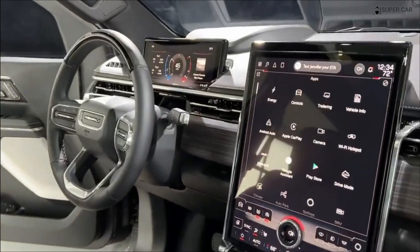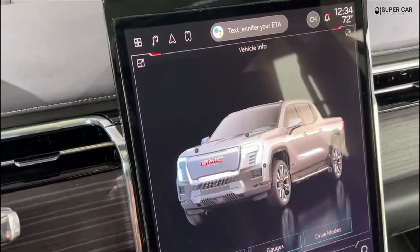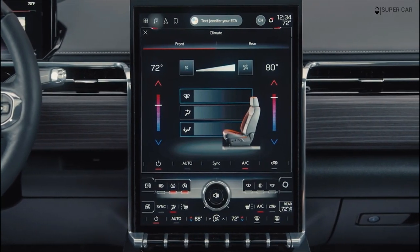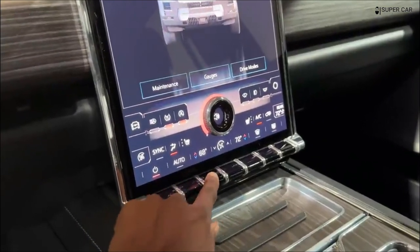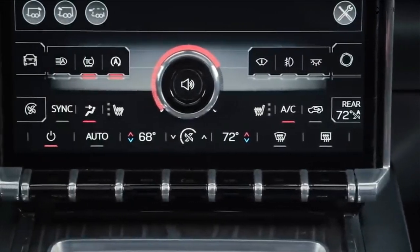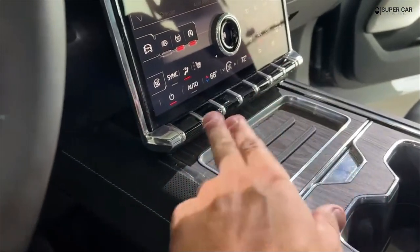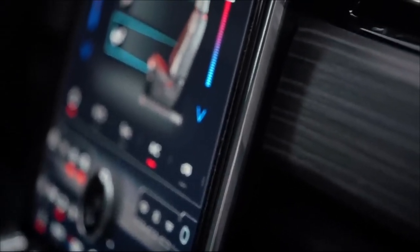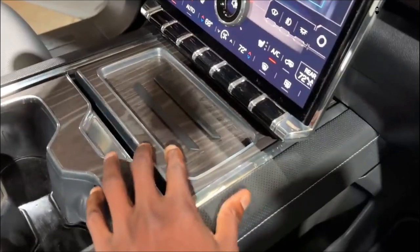The Sierra EV comes with a similar warranty as other General Motors products, meaning 3 years or 36,000 miles of bumper-to-bumper coverage and 5 years or 60,000 miles of powertrain coverage. Hybrid components are covered for 8 years or 100,000 miles. Free maintenance is covered for the first visit.